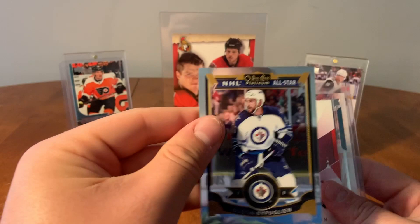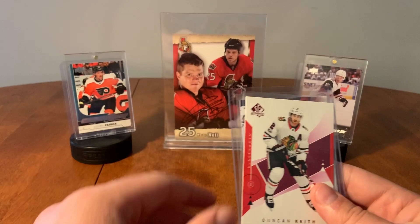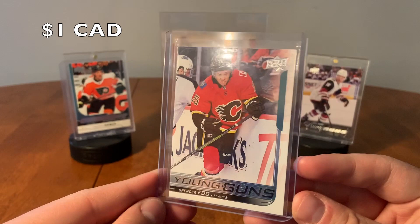We've got our last pack here. So we have Dustin Bufflin. Oh, we have a Young Guns — I'll save that for the end. Chris Letang. Duncan Keith. Is that Foo? Yeah — Spencer Foo, Young Guns from the Calgary Flames. Spencer Foo.